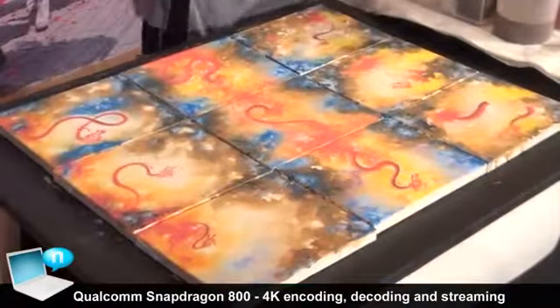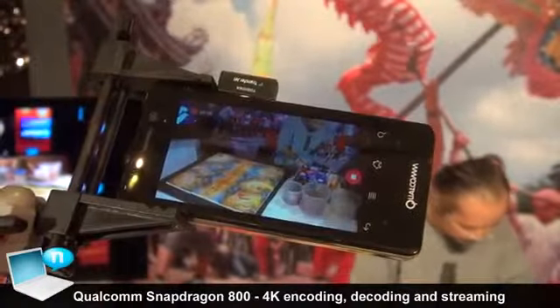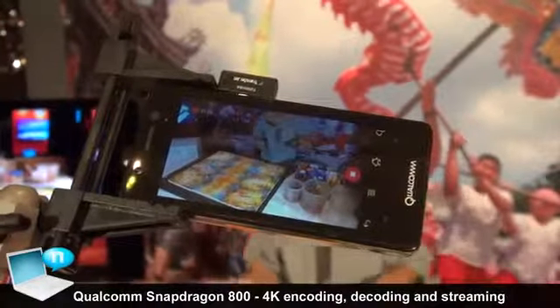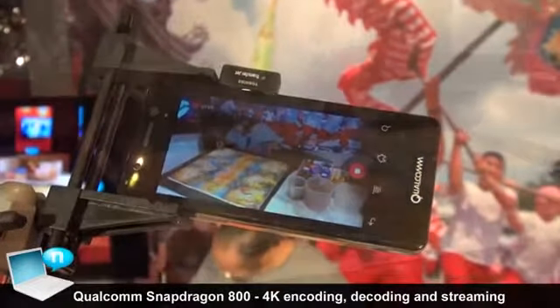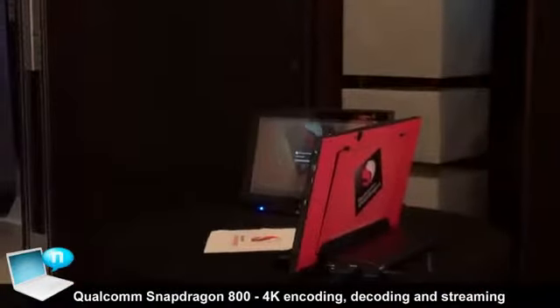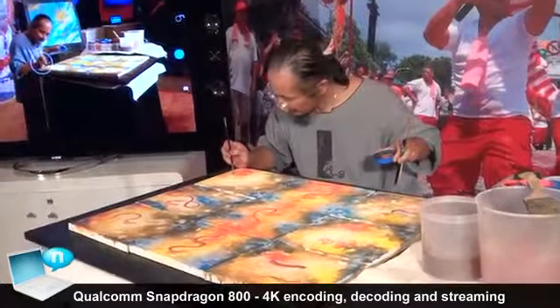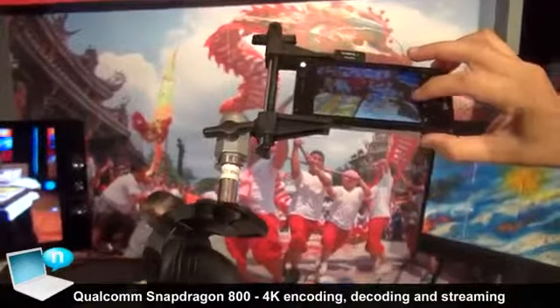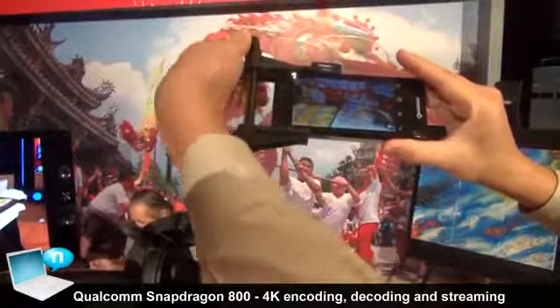The device you are seeing here is a Snapdragon 800 device. Let's take a short recording of the artist doing his work and then we will be able to transfer this video clip to the tablet later on. So right now the video is being recorded at 4K. We will just do a short recording and then we will stop it. Let me take it out.